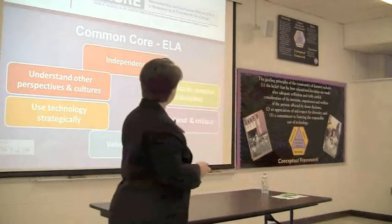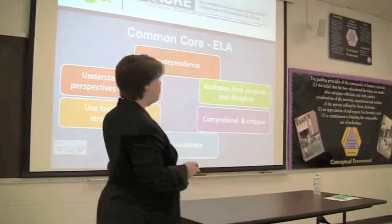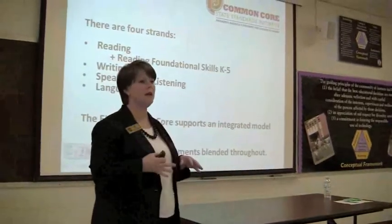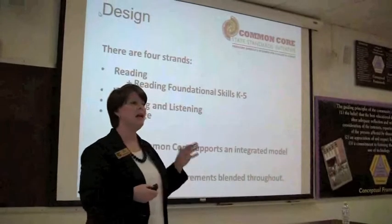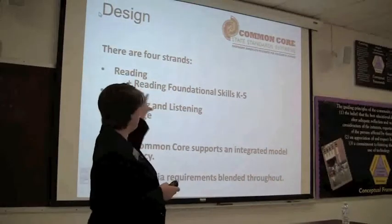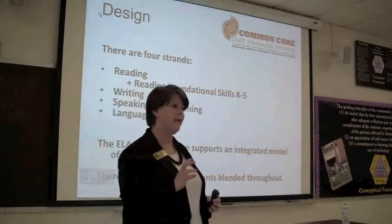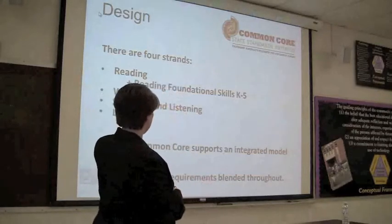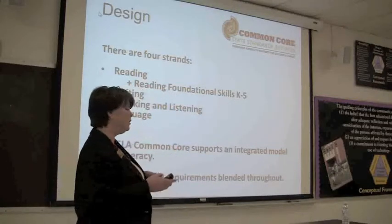We're going to look at a couple of changes about how we will be teaching ELA. There are four strands in Common Core for ELA: reading, writing, speaking and listening, and language. Underneath reading, there's a foundational skills piece specific to K-5. It's very structured that way and is really about integrating literacy across all content areas. When we talk about literacy, it's about every kind of literacy you can imagine.